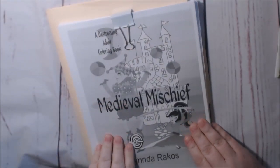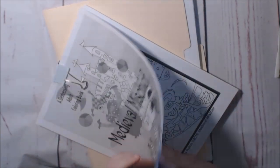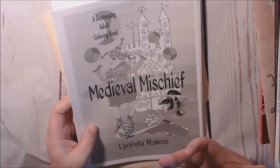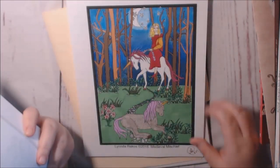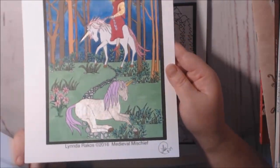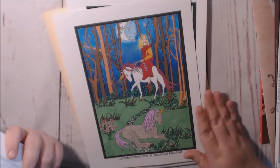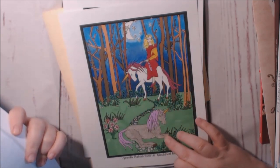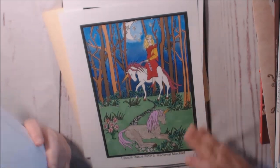This one is Medieval Mischief by Linda Rakos — I printed this out on heavier card stock. These books are great — you can download them and print out as many copies as you want to, mix it up, print another copy. This is the one that I did. I wish you could see all the glitter and shine. I'm really proud of this page — it came out really, really good. I love the background gradient, and I did the unicorn in all silver glitter. I want to hang this one up.